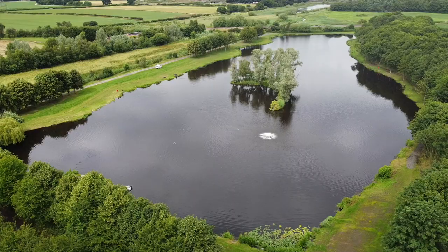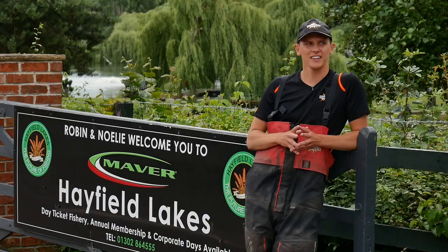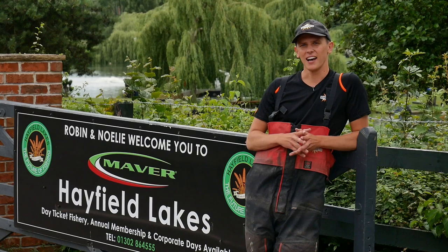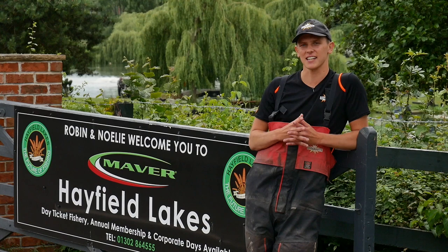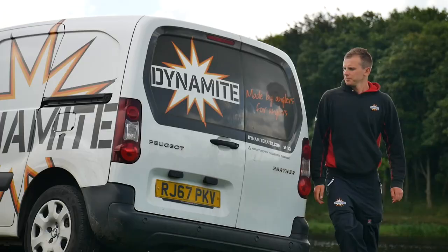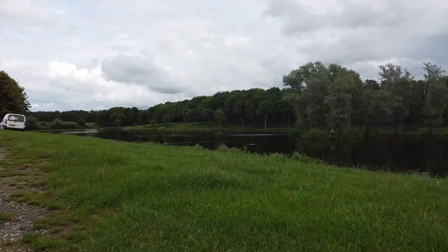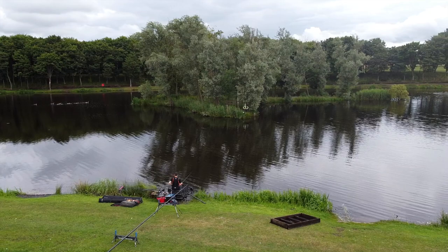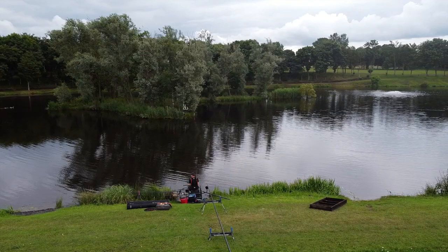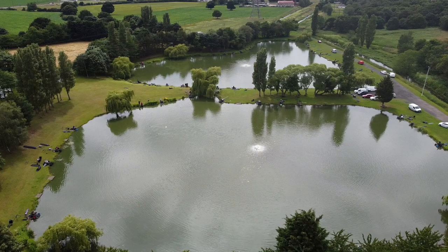We're here today at the beautiful Maver Dynamite Hayfield Lakes in Doncaster. I'm going to have a cheeky practice and get my eye in for the Fishermania final. The Fishermania final is going to be on Danny's Island Lake. There is also Big and Little Adams but we're going to focus mainly on the Island Lake for where I'm going to be in that final.